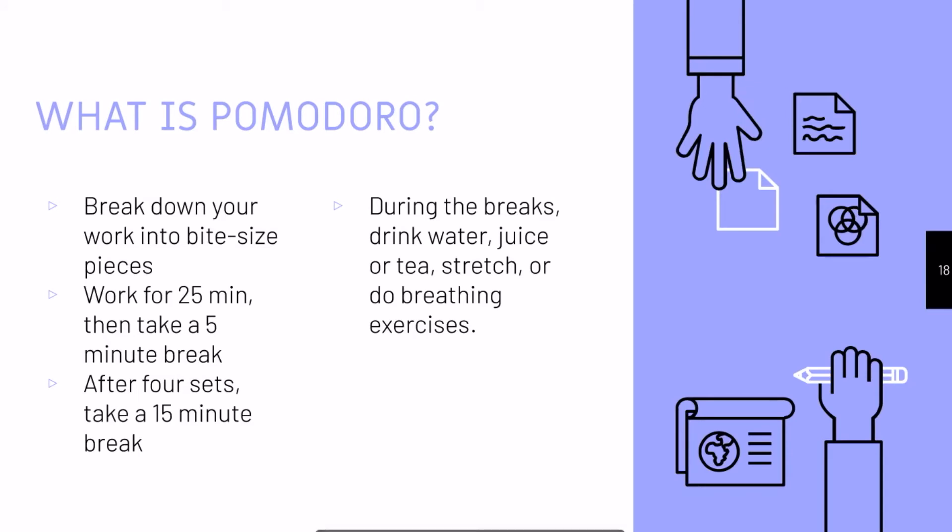Pomodoro essentially helps you break down your work and studying into bite-sized pieces of 30 minutes. During your sets of 30 minutes, you work for 25 minutes and then take a five-minute break. After four 30-minute sets, you can take a longer 15-minute break. During the breaks, try to avoid technology, as technology can get really distracting.